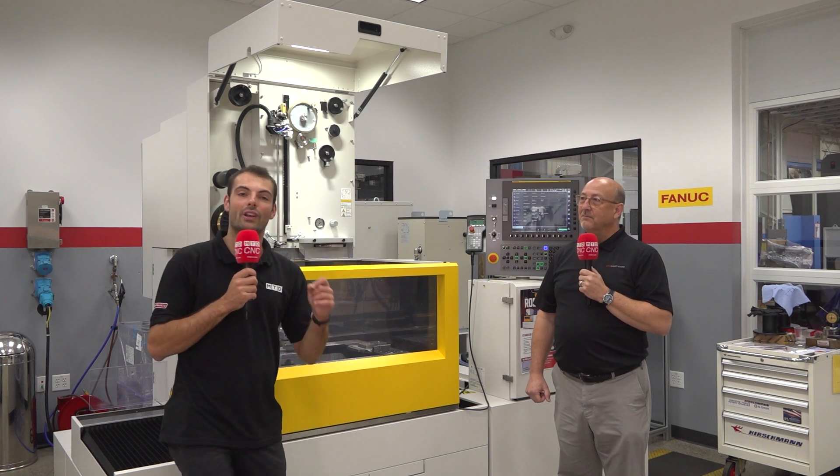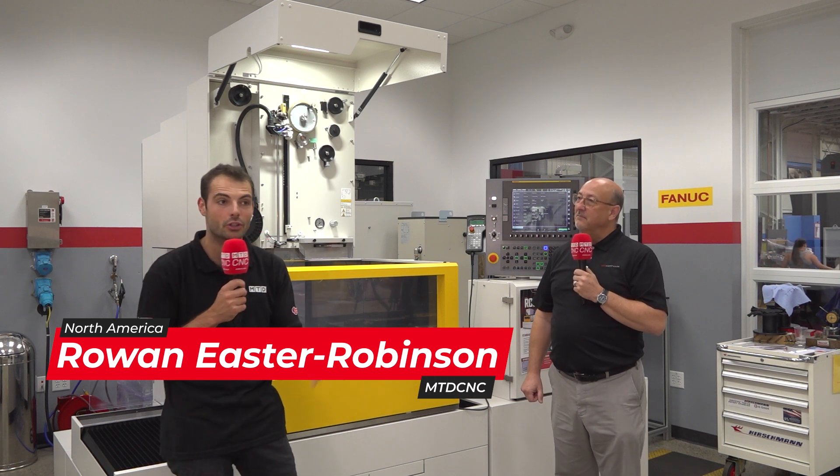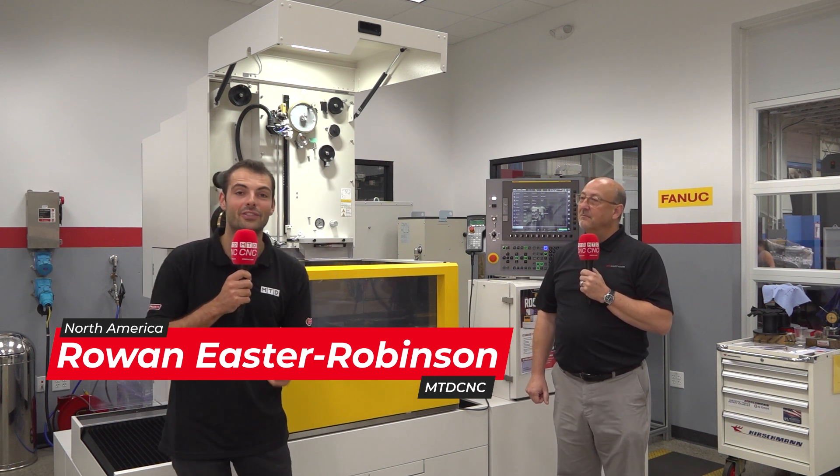Have you thought about ways that your EDM machine can make you even more money — maybe over weekends, overnight? If you're a job shop, you should not be treating these things as commodities.